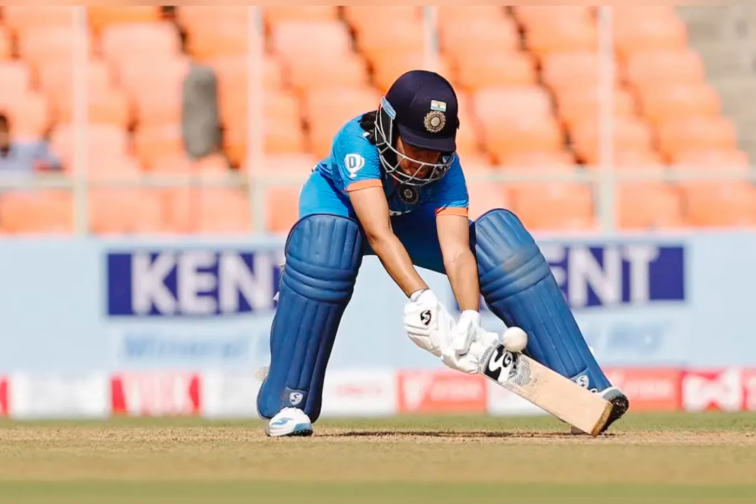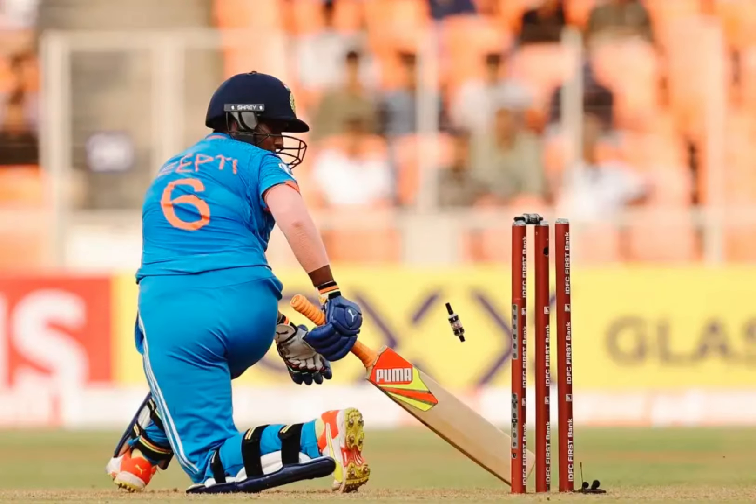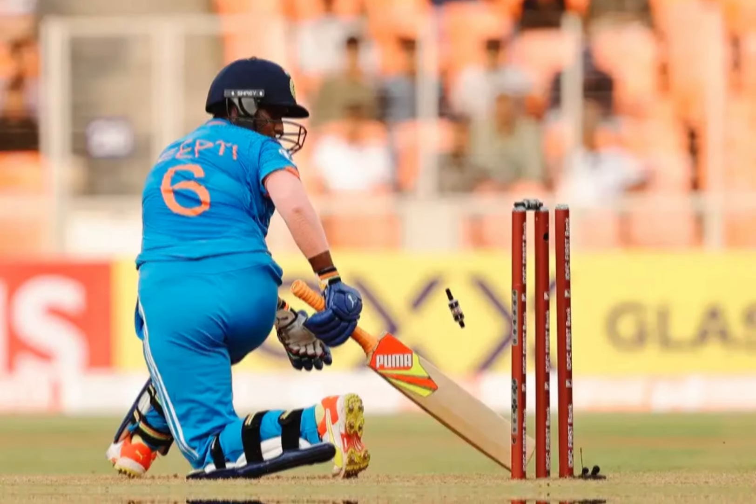Deepti Sharma and Arundati Reddy kept things afloat with their 37 off 47. New Zealand spinners combined to pick up seven of the 10 wickets to bowl India out for 227 in the first women's ODI in Ahmedabad.